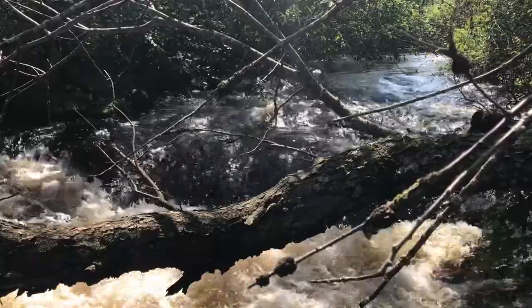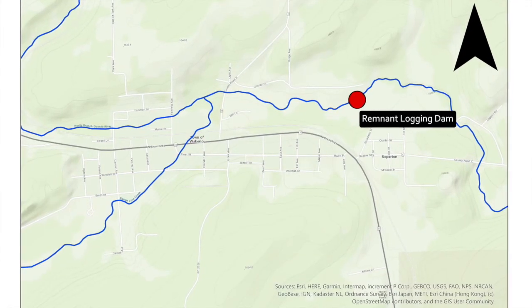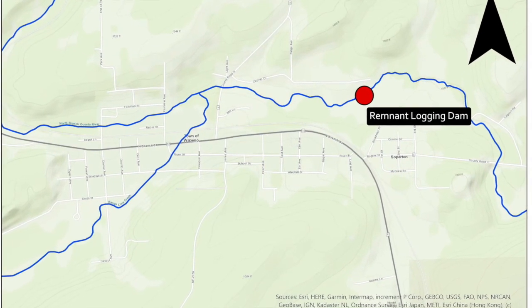This dam was identified as an issue because it constricted the stream and actually created a fish passage barrier for species like native brook trout, cutting them off from habitat in the North Branch of the Oconto River and important spawning habitat and headwater tributaries upstream from this site.